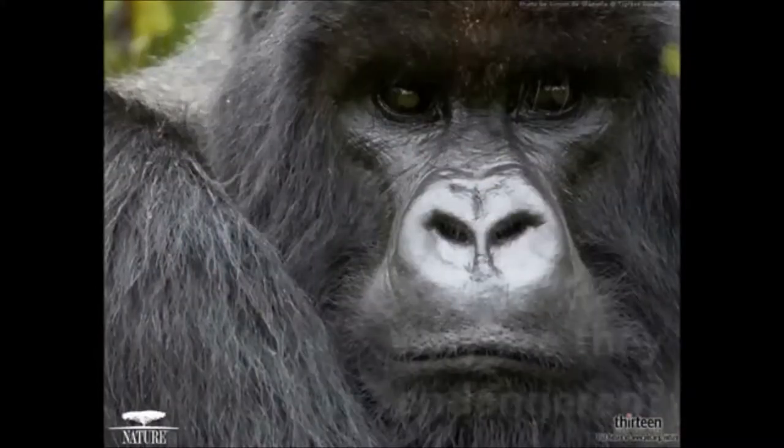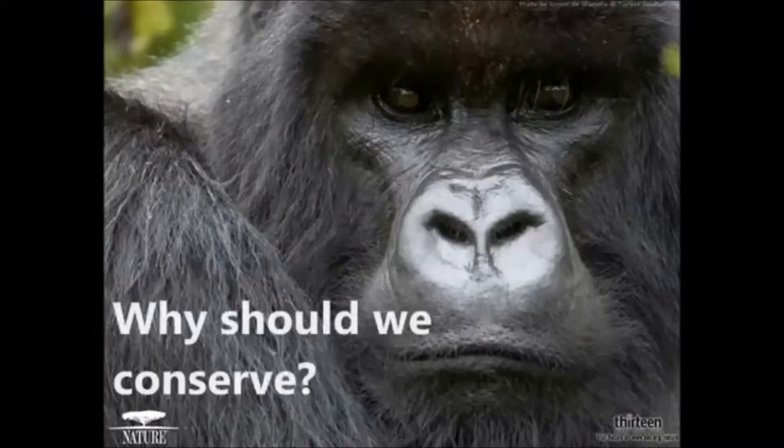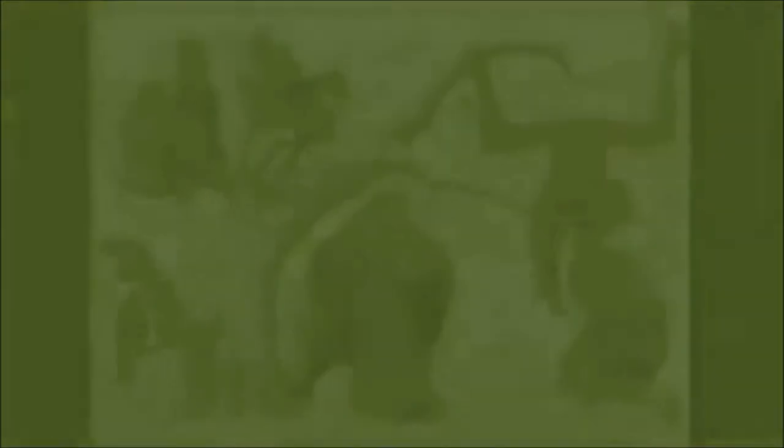In this video, we will give an overview of gorillas and why they are endangered. We will also look at what is being done to conserve them in the UK and abroad.